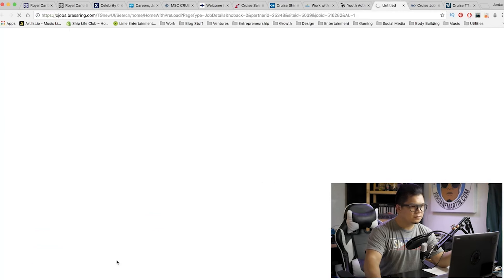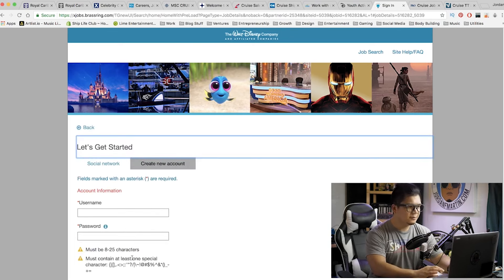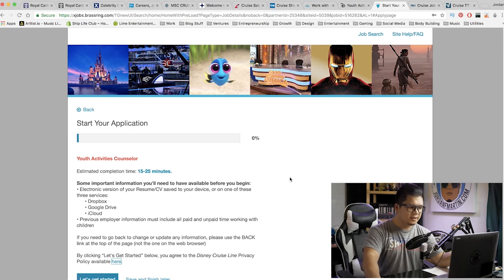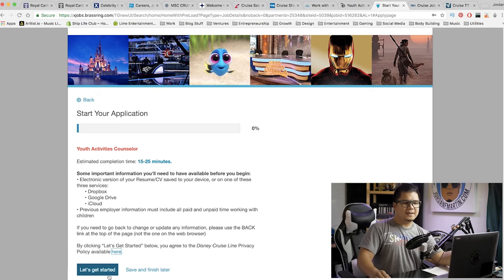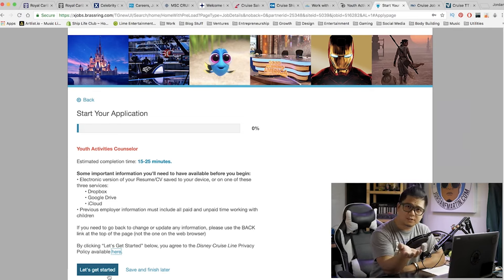If we click Apply Now, it takes you to a sign-in page. For the purposes of this video, I'm going to create an account and we're in. It says start your application — Youth Activities Counselor — estimated completion time is 15 to 25 minutes. You can get an idea of what kind of questions they're going to ask. They're going to want your CV. I'm not going to walk through 15 to 25 minutes of this application, but what I want to talk about now is preparing your CV for submission.